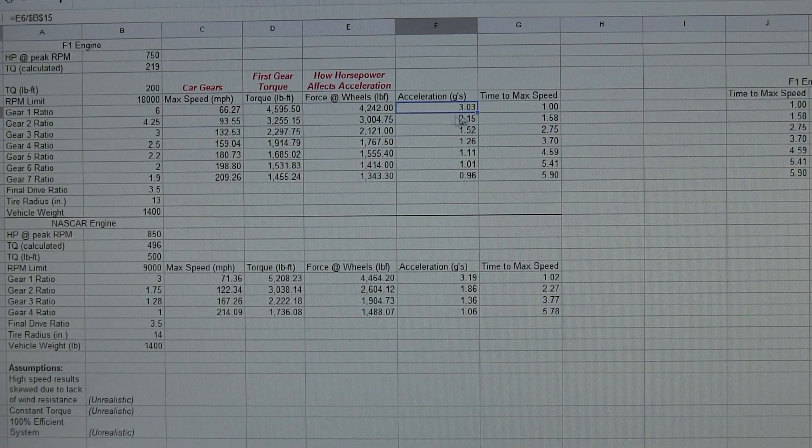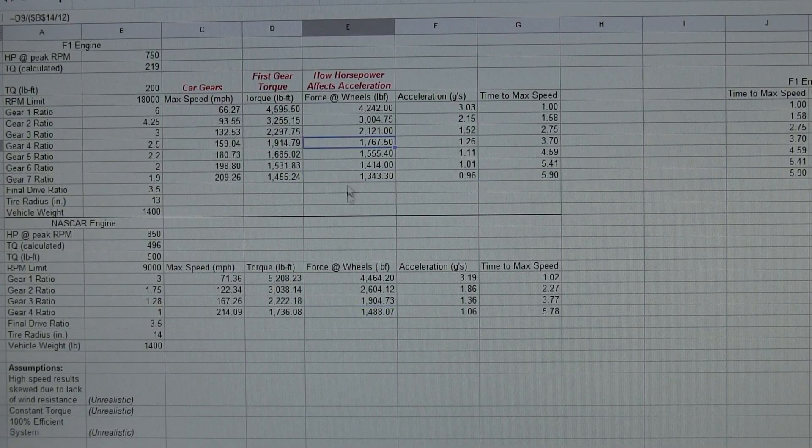So you can see it takes one second to get to 66 mph, then 1.6 seconds to get to 90 miles per hour, 2.75 seconds further along, and it reaches a top speed of 210 miles per hour in 5.9 seconds. That's unrealistic because of air resistance — it would actually be much longer than 6 seconds — but theoretically just based on the gearing. Since we're neglecting wind for both engines, it doesn't matter what these numbers spit out; we're just trying to see that they're close to each other.